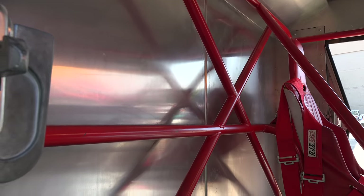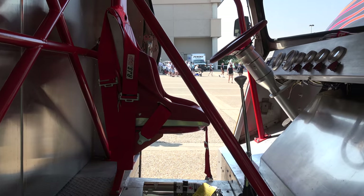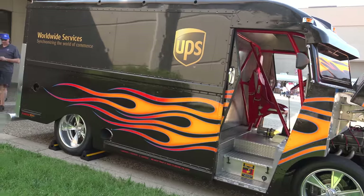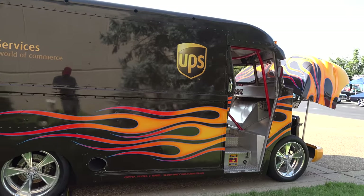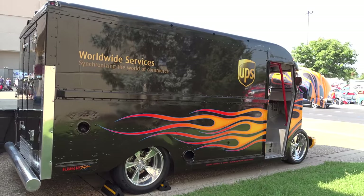As cool as it is, I bet it's still gonna handle like a UPS truck — better than the one that shows up at my front door, but nevertheless I don't think it's gonna handle like a Mustang. But again, it is cool.